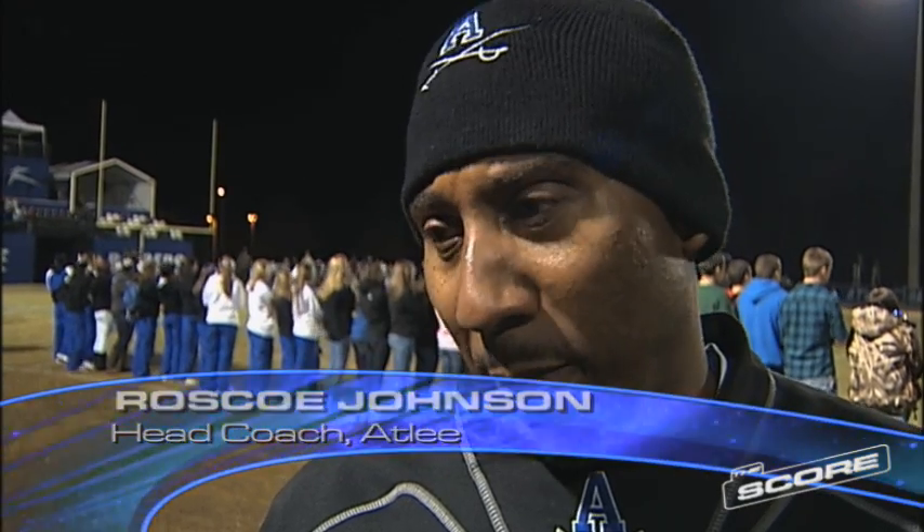This community should be proud of Atlee High School. We've come a long way from the beginning when I first got here to where we are now. It's a testament to these kids, these seniors who have really worked hard in the weight room and in the off season. I'm really proud to be a Raider. Each year we've gotten better and better, and I think we'll be alright next year — but these seniors will be truly missed.